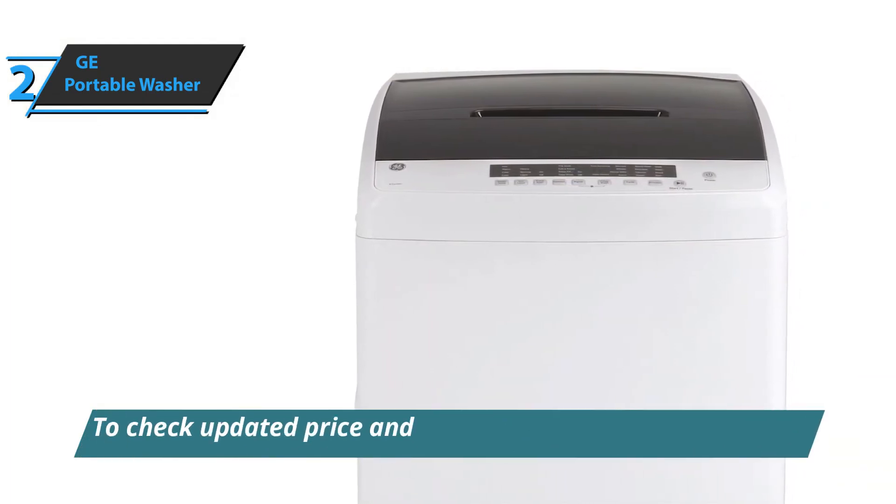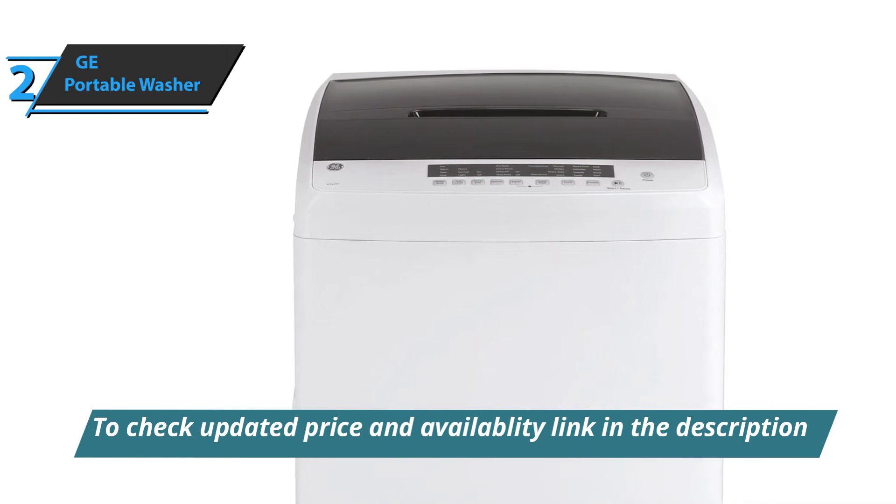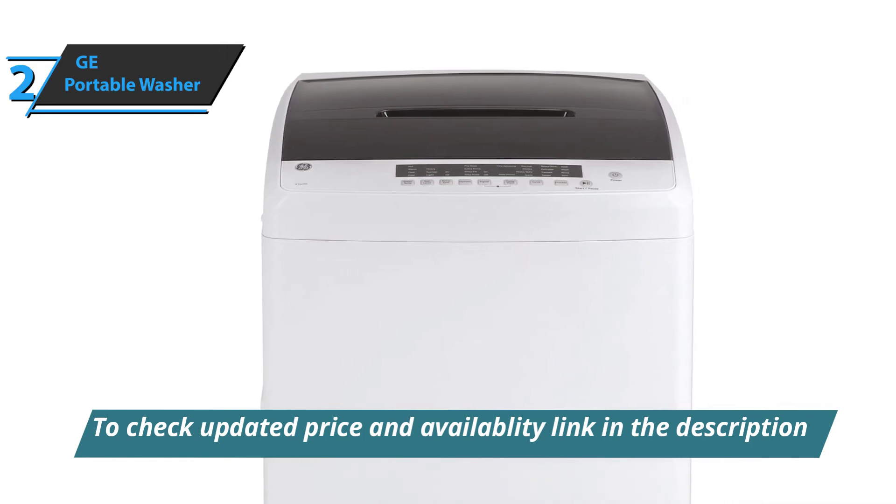This machine is also equipped with a high-quality stainless steel drum, so you don't have to worry about rust, and durability is guaranteed.